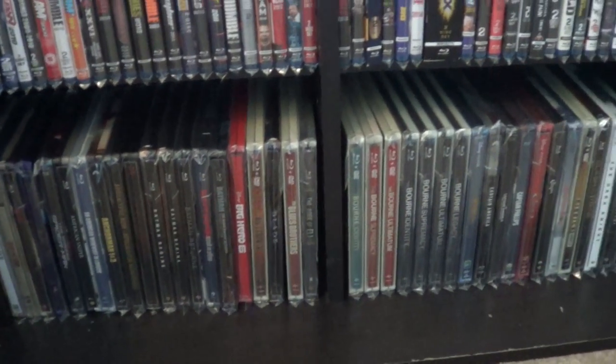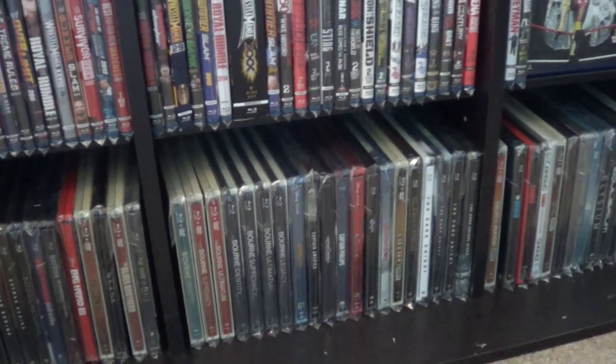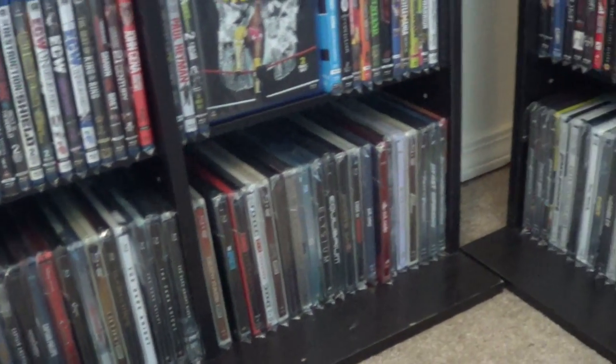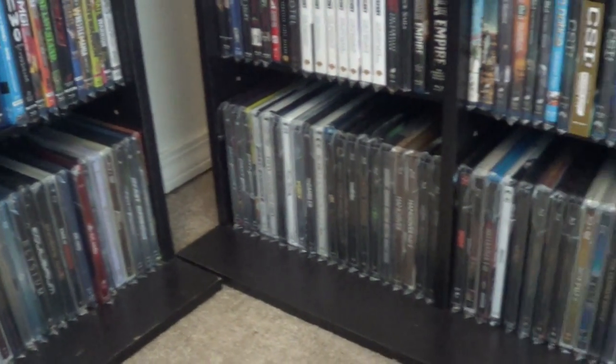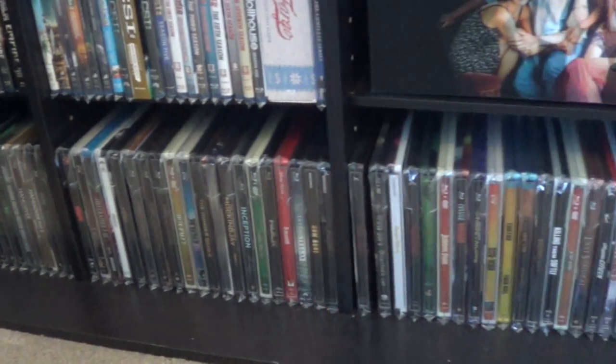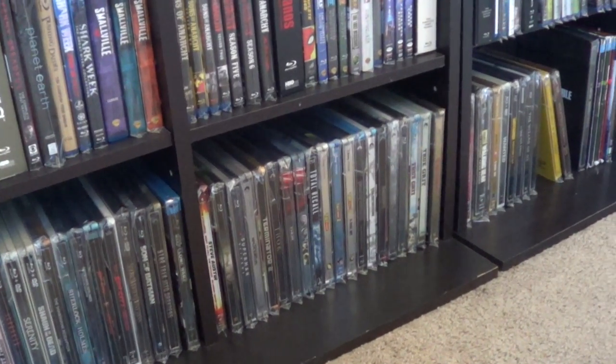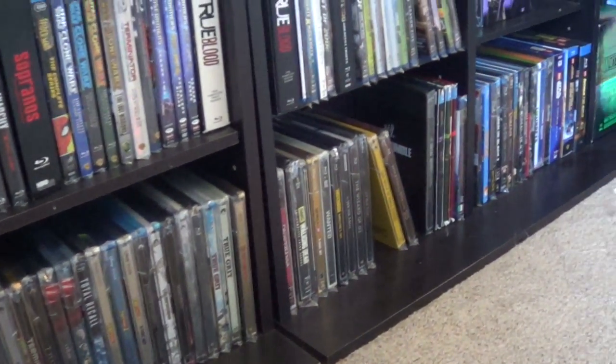On the very bottom here we've got all my steelbooks. I had them on another shelf, towards the top, and they really weighed down my shelf. So I had to bring them back over here and store them on the bottom. When you get a bunch of these together, they actually start to weigh a couple pounds. Anybody that's a steelbook collector, you guys know what I'm talking about.